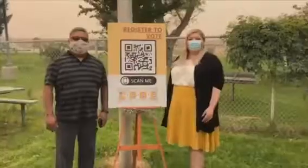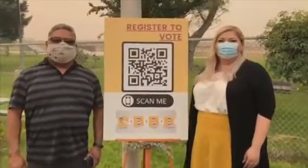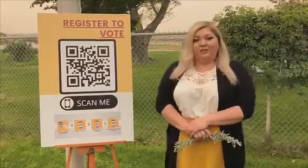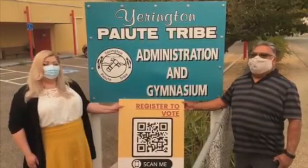I think these QR codes are cool. Let's go ahead and try to get 100% voter registration. So please get out and register to vote. Let's work together — register to vote.